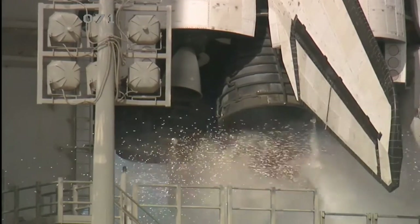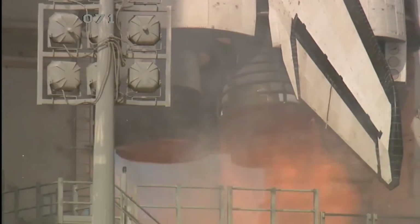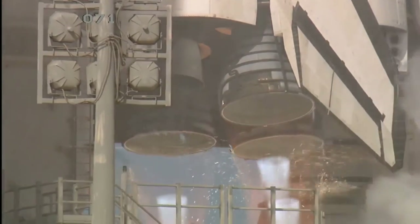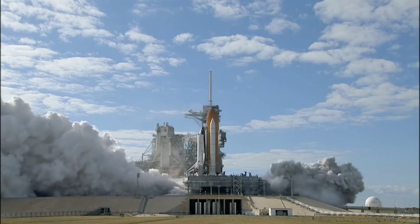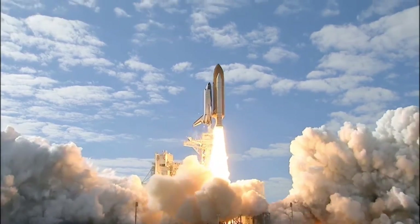T-10, 9, 8, 7, 6, 5, 4, 3, 2, 1, 0, and liftoff of Space Shuttle Atlantis on a mission to build,